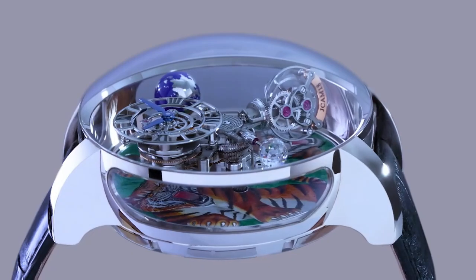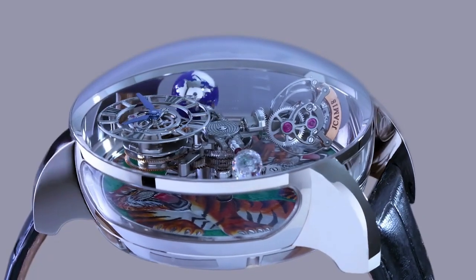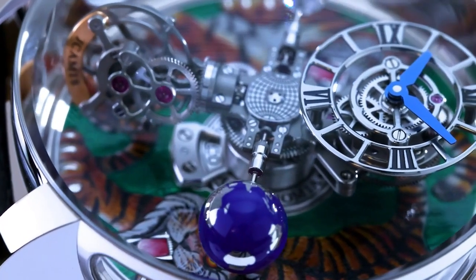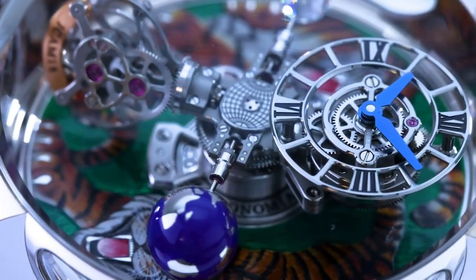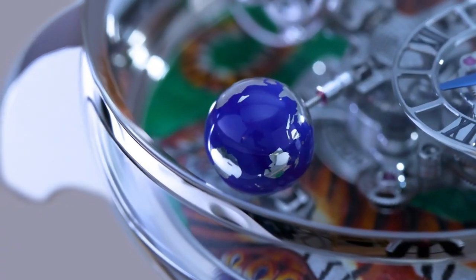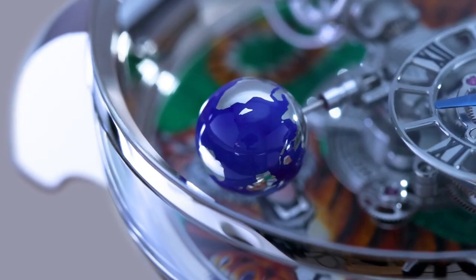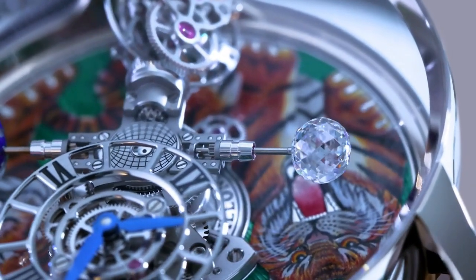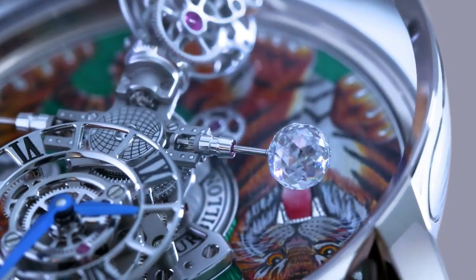Clasp type folding clasp. Other functions: hours and minutes. Number of parts: 365. Movement caliber number JK19. Power reserve approximately 60 hours when watch is fully charged. Number of jewels: 42. Frequency 21,600 VPH or 3 hertz.